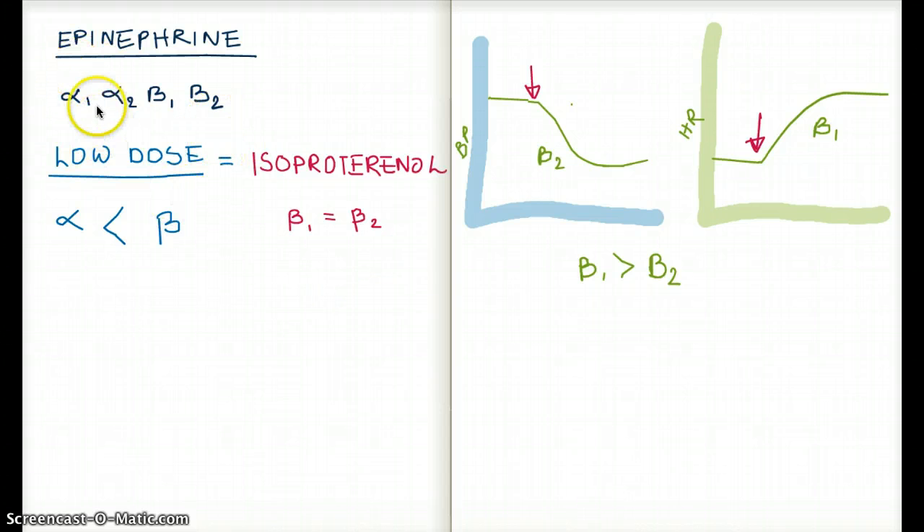What is the function of alpha-1? Primarily, alpha-1 is responsible for vasoconstriction. Primarily, alpha-2 is responsible for decreasing sympathetic flow. What about beta-1? Primarily, its effect is to increase heart rate. And beta-2 would be vasodilation and bronchodilation.